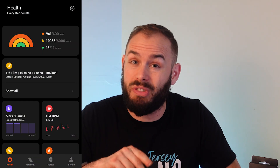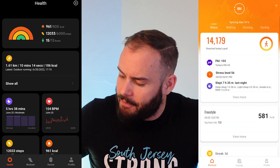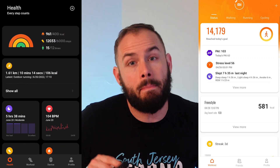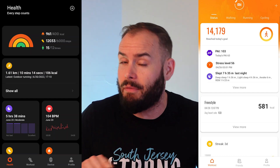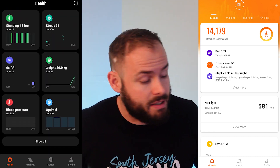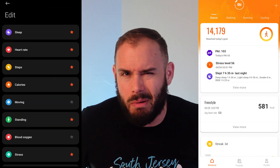Both bands have the same app compatibility — either the Mi Fitness app or the Zepp app. The 7 pushed me toward the Mi Fitness app while the 6 pushed me toward Zepp. Personally I think the Zepp app is a little bit better. Both devices also include exercise tracking, sleep tracking, breathing exercises, women's menstrual cycle tracking, and a Personal Activity Intelligence score to indicate how fatigued you are.